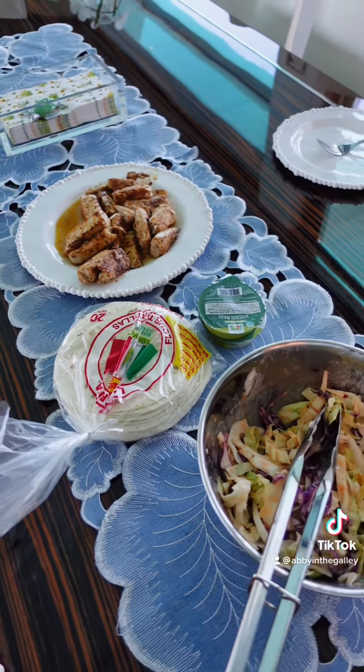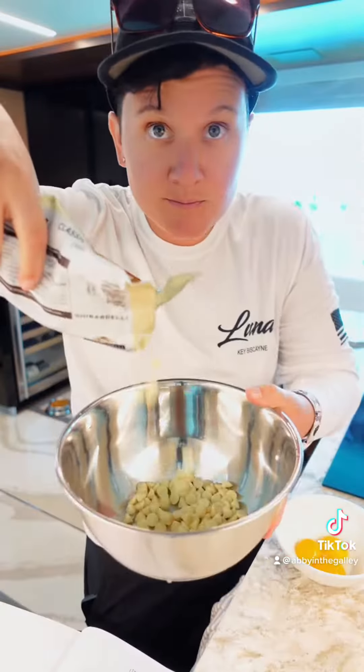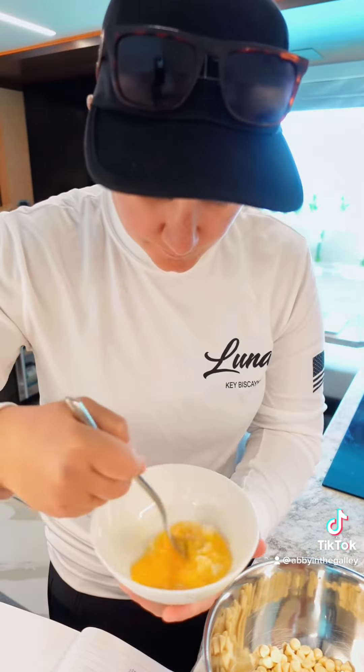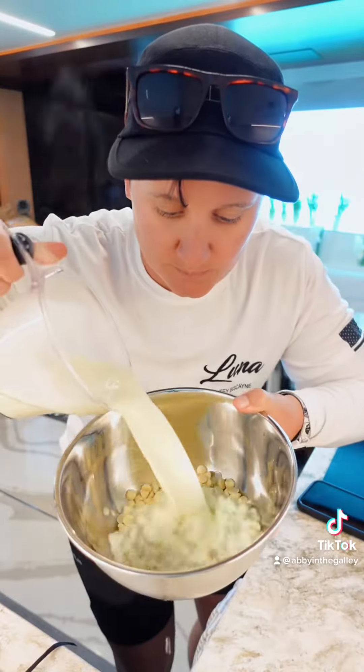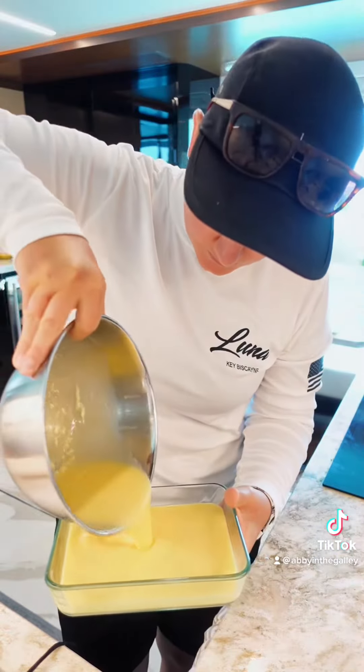Since the guests aren't eating sugar, I decided to ask the crew what their favorite dessert was so I could make them happy. Gina, the stew, said that hers was a white chocolate crème brûlée. So I made the custard and I'm going to let it set up in the fridge overnight.